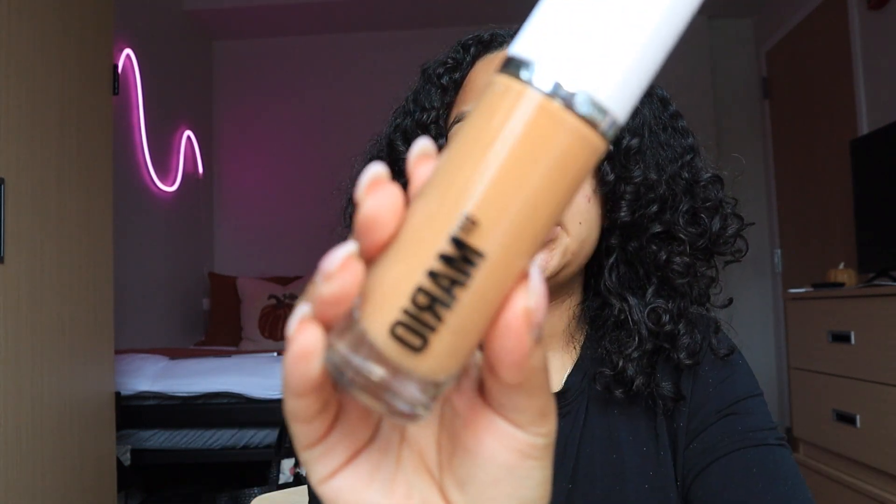I know this is not my correct shade — I think my correct shade is 13W, at least for right now because I'm very pale since it's winter time. This foundation was the last one they had; I had to get this shade because there were no other shades available.